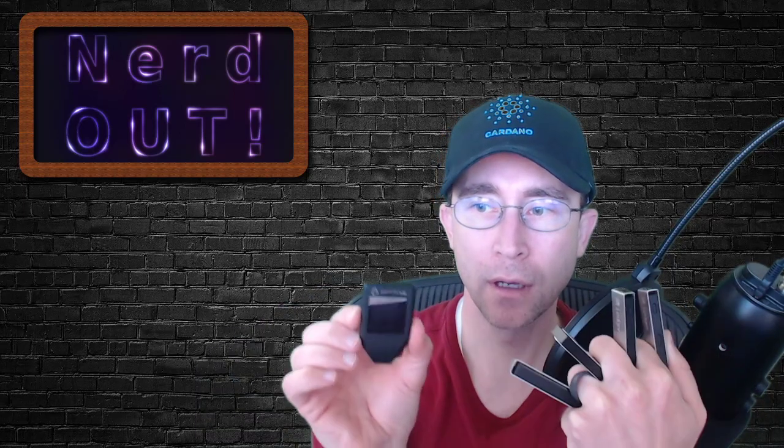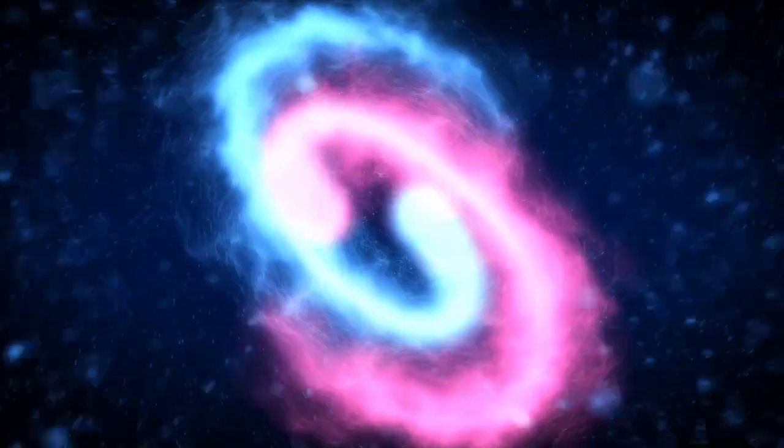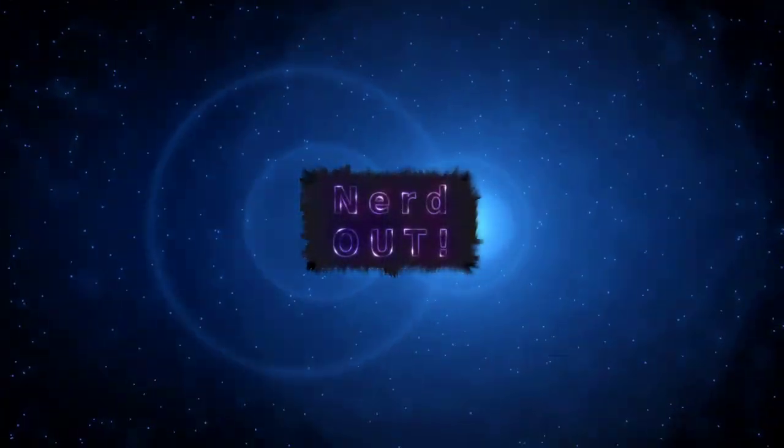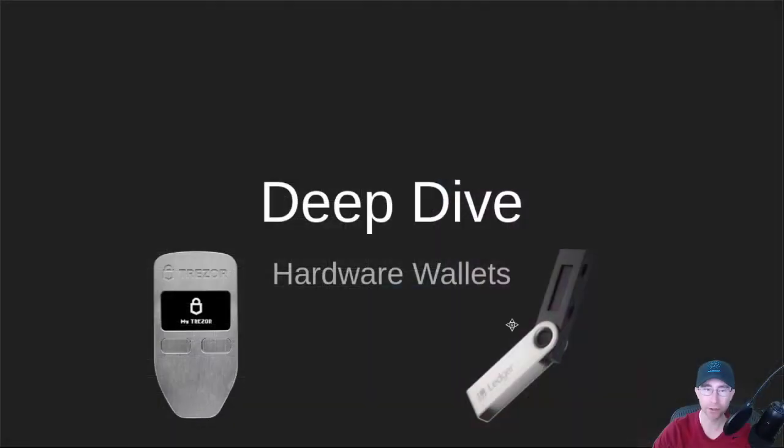Today on NerdOut: Hardware Wallets. Welcome back to NerdOut, the show where we take a look at Cardano and we break it down but we don't dumb it down. Today we're taking a deep dive into hardware wallets — what they are and kind of how they work. We won't go into too low-level stuff; this is more for people who are delegators today. So without further ado, let's jump into it.